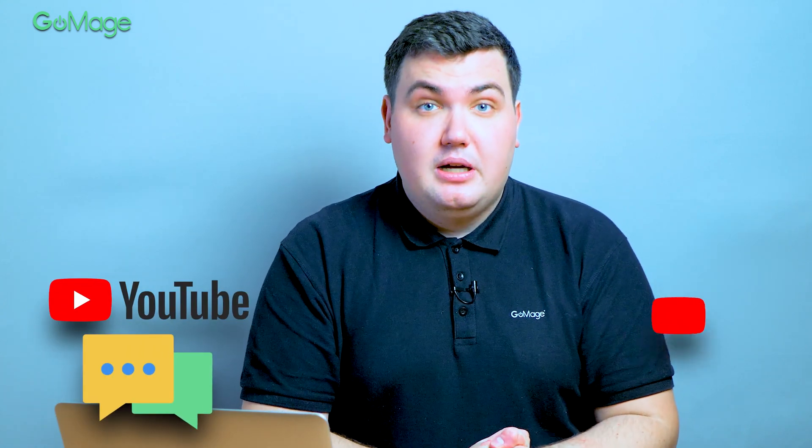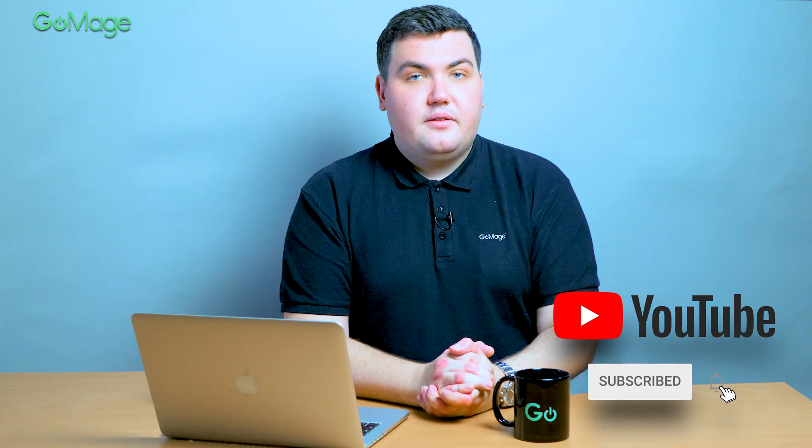I was wondering — how do you usually choose a company to work with? What are the most important factors? Share your thoughts in the comments below. Before you go, subscribe to our channel and turn on notifications. Thanks for watching and I'll see you in the next video. Stay tuned.